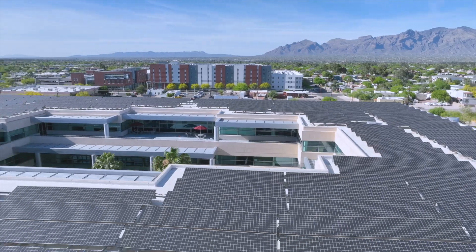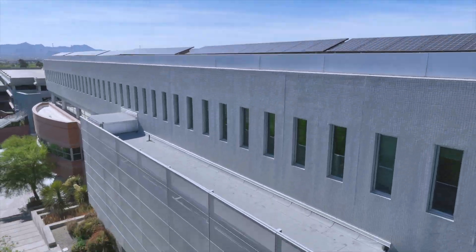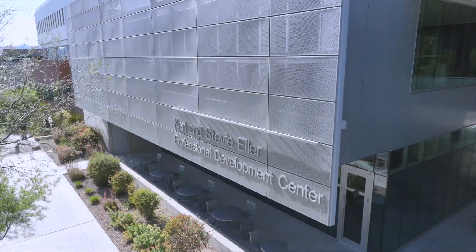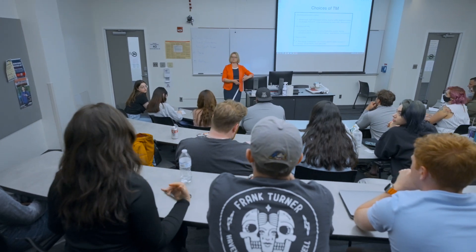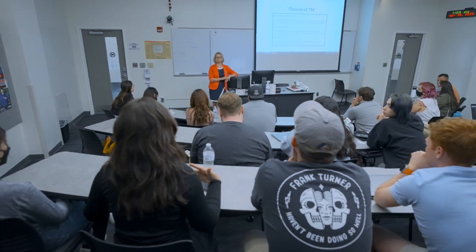This is a unique new thing we started at the Eller College and Franke Honors College. It's a partnership between the two colleges where we bring our brightest, highest achieving students and give them opportunities to engage in immersion learning through real projects with real companies where they solve real-world problems with the help of Eller faculty experts.